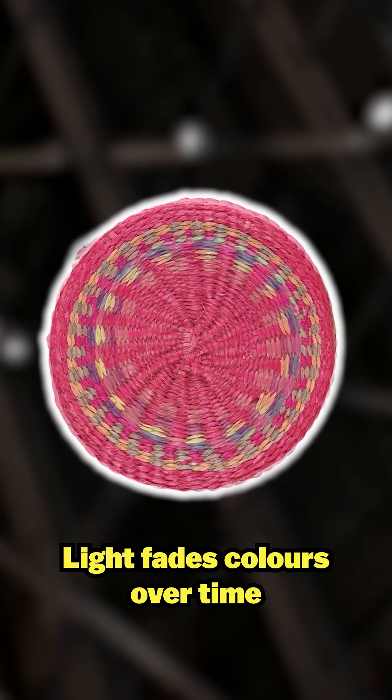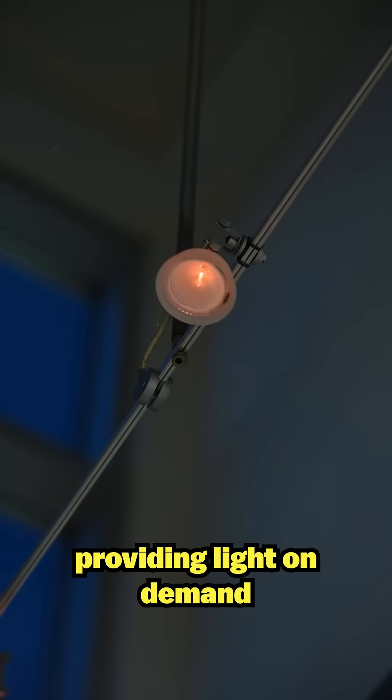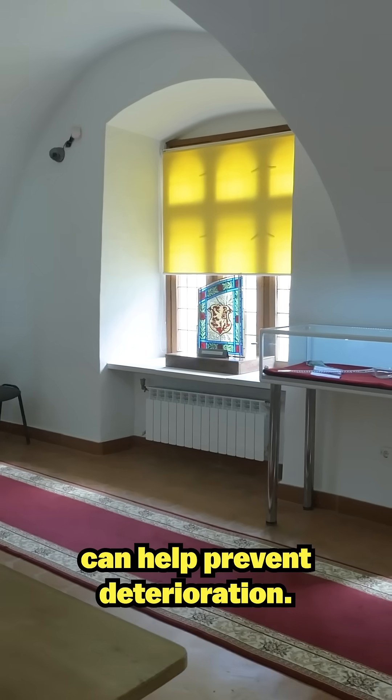Light fades colors over time, UV weakens materials, and infrared generates heat that can damage an object. Avoiding direct sunlight, providing light on demand, and adjusting light levels and display times based on the sensitivity of objects to light can help prevent deterioration.